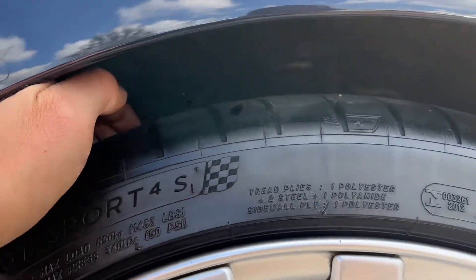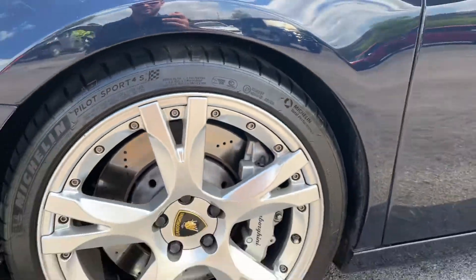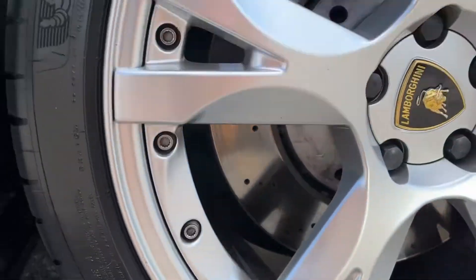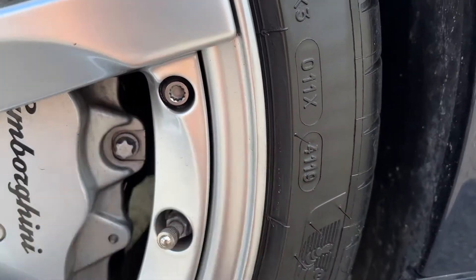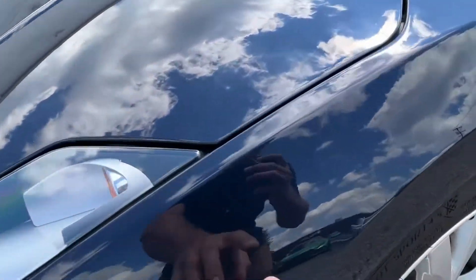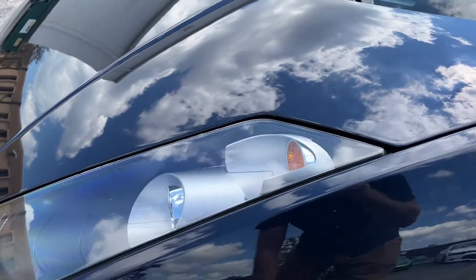Lots of tread life left on the tires. The date code is from 2019, so about three-year-old tires. There is paint protection film on the front half of the car.